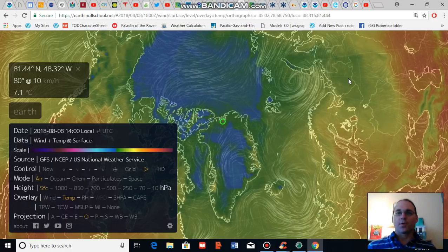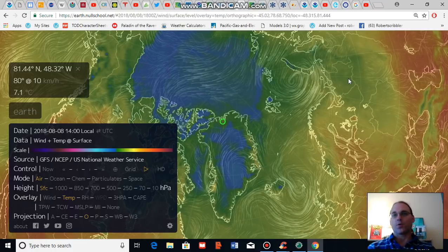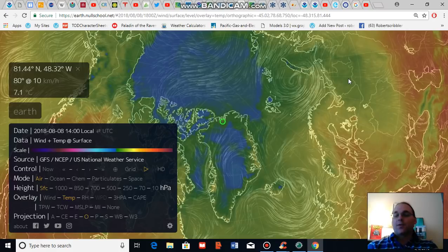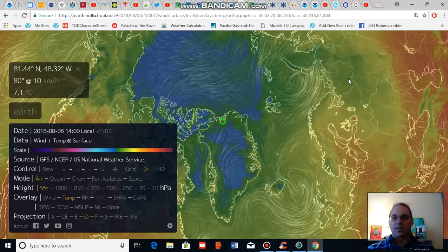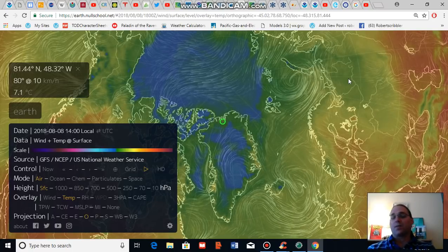Good afternoon, Robert Scribbler. It is August 8th, 2018. Thank you for joining me for another climate change and clean energy video blog. For this segment I'm going to discuss something that I just kind of stumbled upon in my daily rounds.